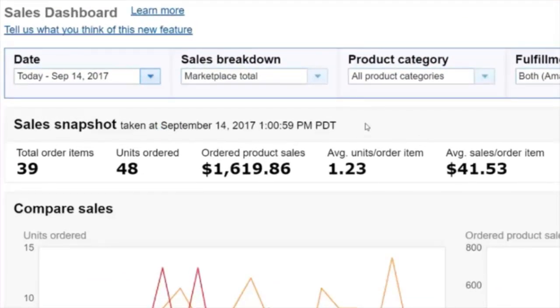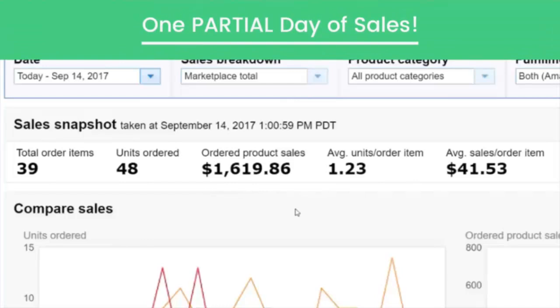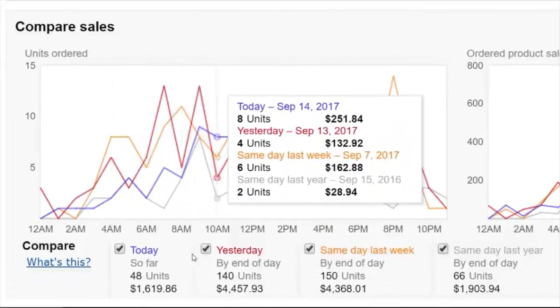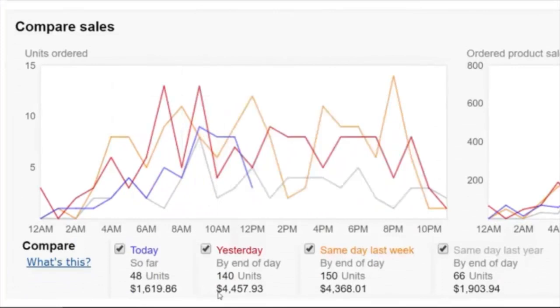Today is Thursday, September 14th, about 1 p.m. Pacific time, so we're just a little over halfway through the day, and right now we're up to $1,619 in sales — a decent day. Amazon will also show you how you're doing compared to previous days. Yesterday we did $4,457 in sales.